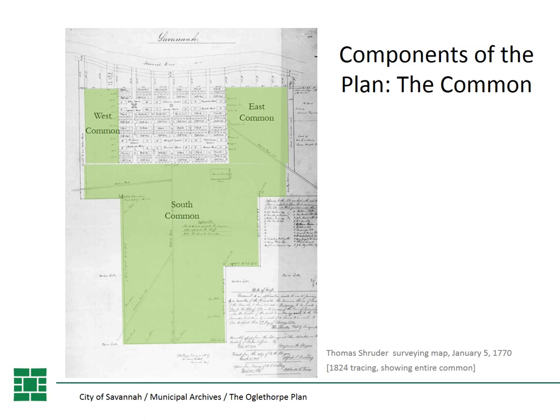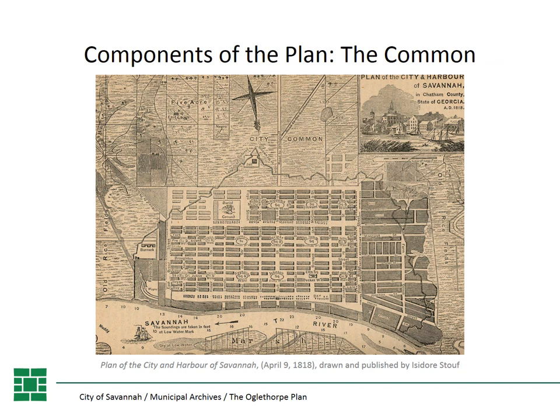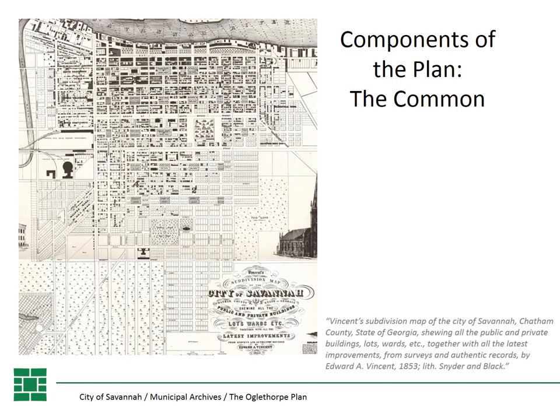The next major component of the Oglethorpe Plan is the town common. The common was public land that could be used by all the colonists for grazing their animals. It also ended up being used for the addition of those wards. The east and west commons were the first areas extended into, and then they started moving south. By 1818 there was basically no east or west common left, and by the 1850s — as seen in an 1853 map by Edward Vincent — there was no common left at all, including the south common.